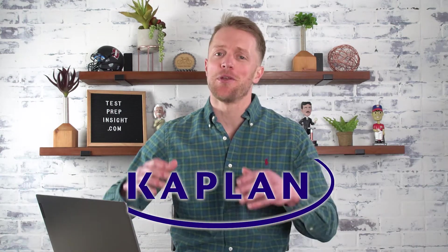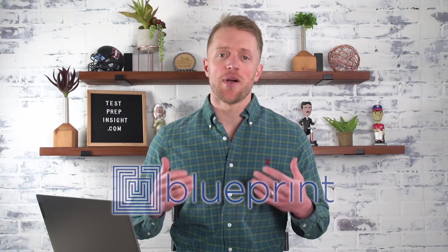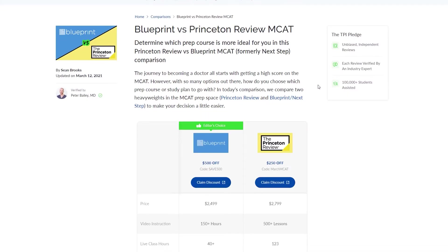What's up guys, John here from testprepinsight.com, and today I'll be directly comparing three of the most popular MCAT prep courses on the market. I'm talking Princeton Review, Kaplan, and Blueprint. And just so you know, myself and the rest of the team here, including an MCAT tutor,